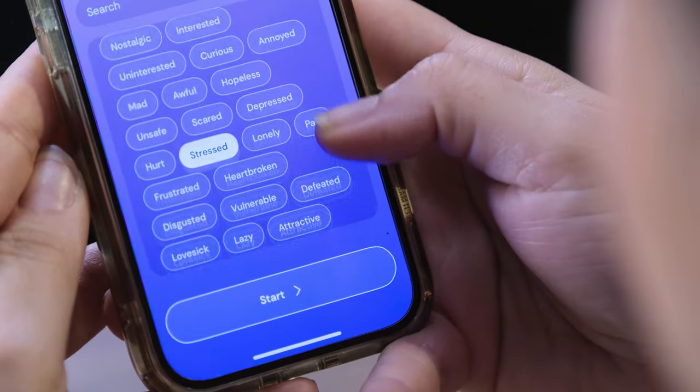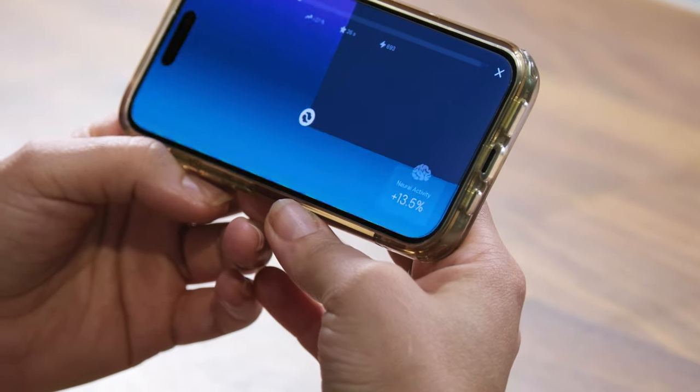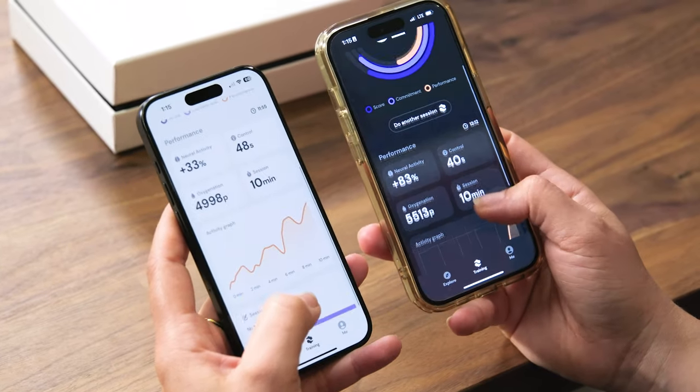A little stressed, a lot going on. Brad had a neural activity of 33%. Tasha had a neural activity of 83%. I'm not going to say I'm smarter or anything, but I'll let you be the judge. I'm not going to say I'm embarrassed, because I'm not.